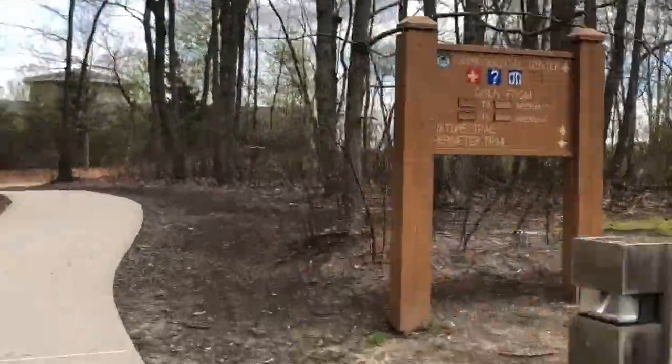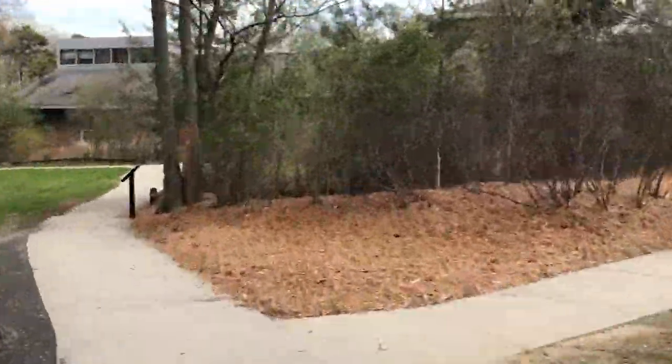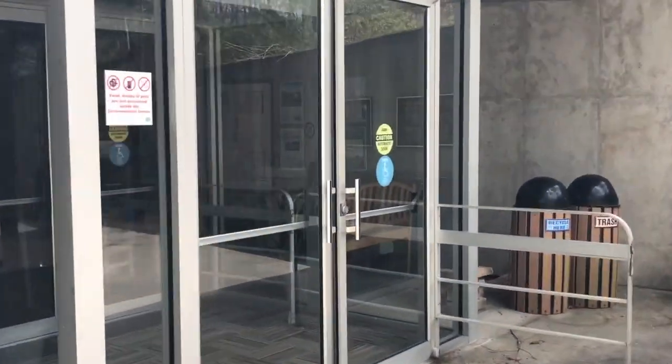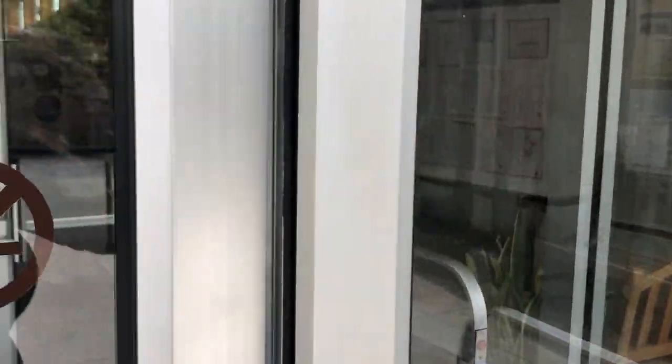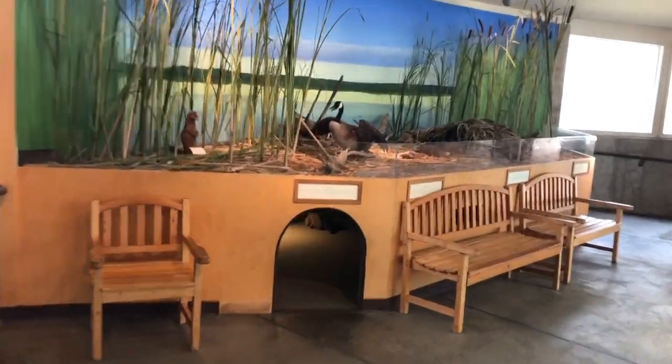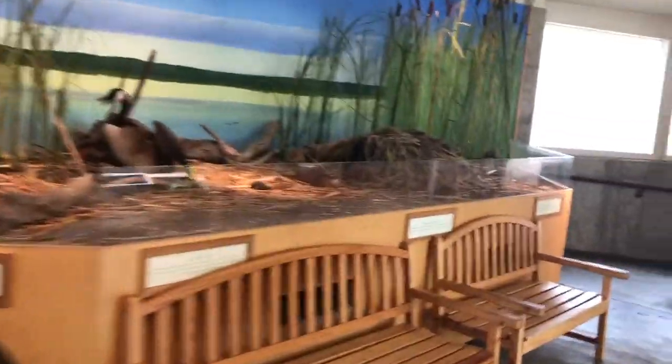As you continue your walk around the trail, you'll stumble upon the Environmental Center. The Environmental Center opened in 2002 and was created to increase the public's understanding and awareness of the vital role water plays in the environment and in our daily lives. The center is built right along the banks of the reservoir, which currently supplies water to three water companies and serves all the towns from Hazlet to Point Pleasant.